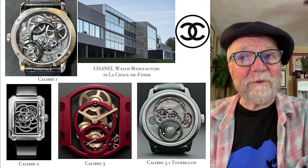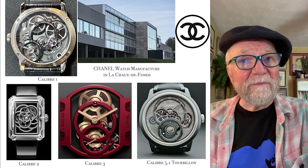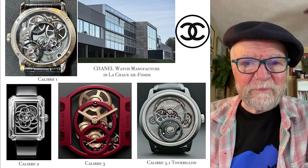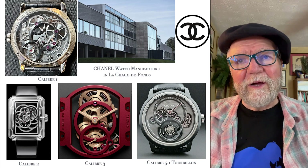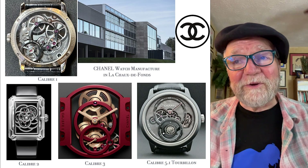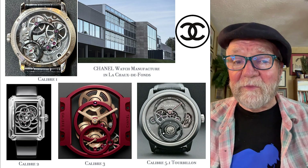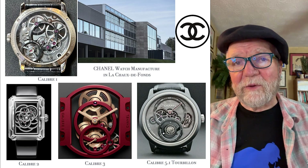So here you have a surprise. When people think of Chanel, they think of Chanel No. 5. But no — they also have an incredible amount of resources for making excellent watches, plus excellent watchmakers.